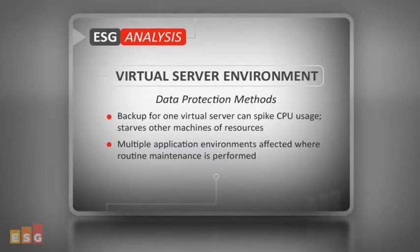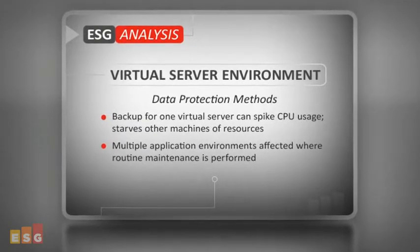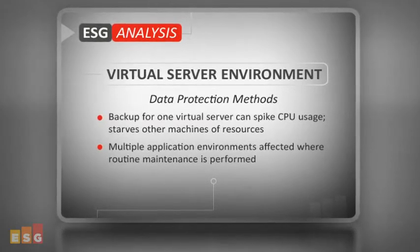Kicking off backup for one virtual server can spike CPU usage and starve the other machines of resources. And when routine maintenance is performed, instead of impacting a single application environment, multiple application environments are affected.